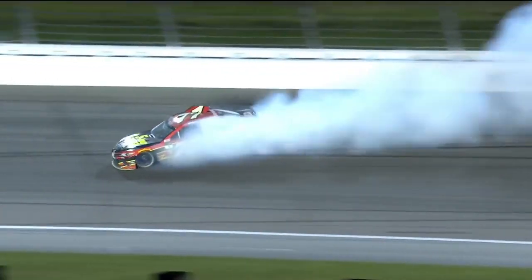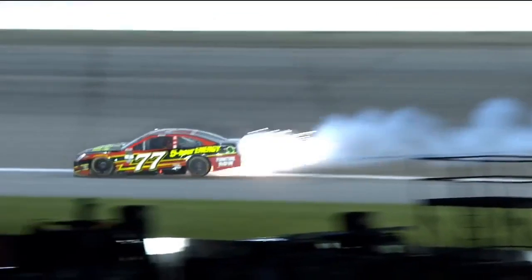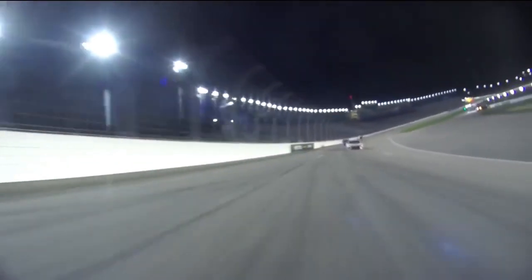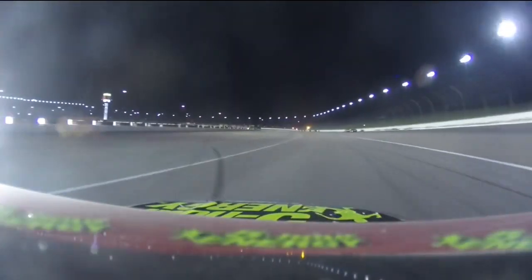Not a lot of grip when all that speedy dry is up there. He was already loose up there when there was no speedy dry — he said 'whoops, I did it again.' He just got back in the throttle and it started coming around, but he nailed it.